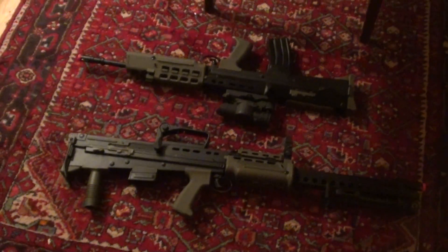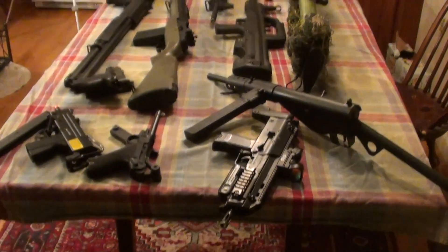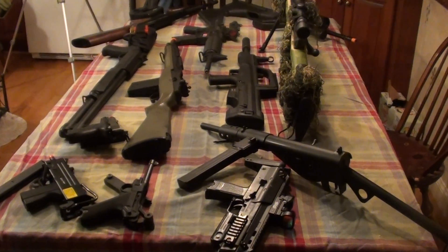So that's essentially my collection. I honestly like it a lot and put a lot of work into making it this nice. I hope you guys enjoyed this video — that's my airsoft collection.